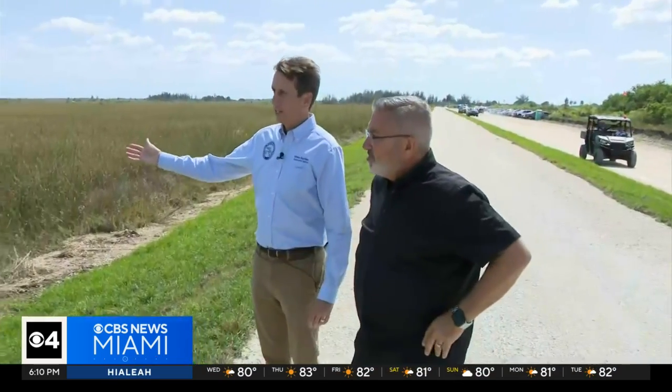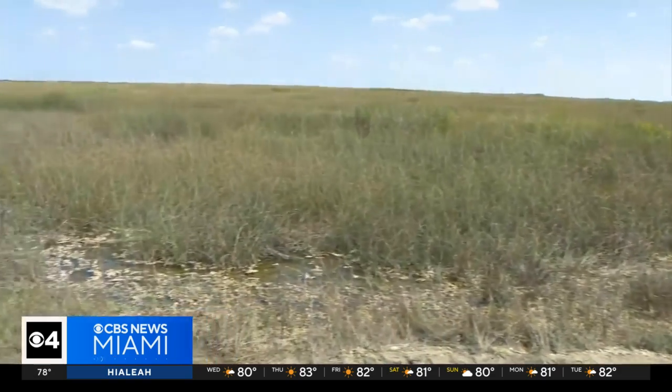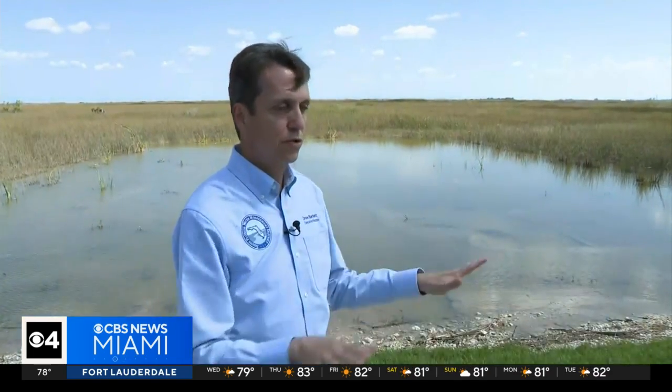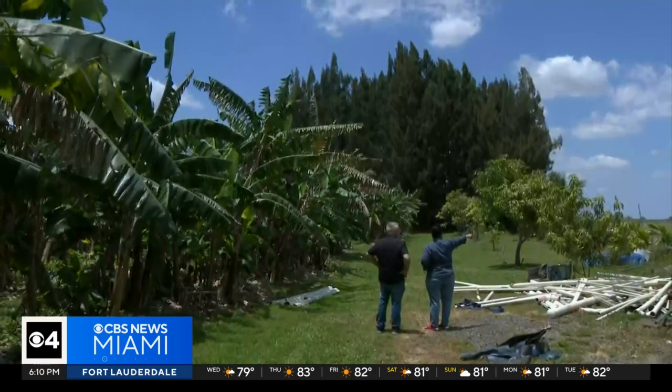South Florida Water Management District Executive Director Drew Bartlett said so far it seems to be doing its job. If you look behind you, you see water — you see what looks like wetlands. When you look on the other side of the levee, it's dry. That's actually the Everglades. That's the levee right there.